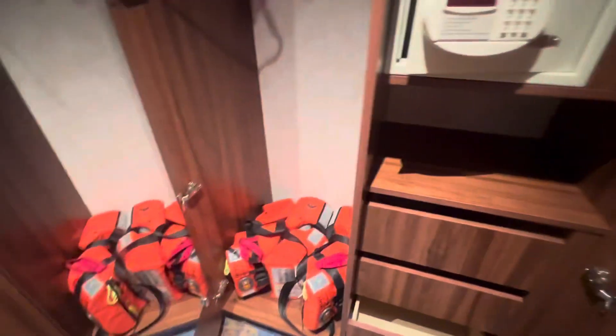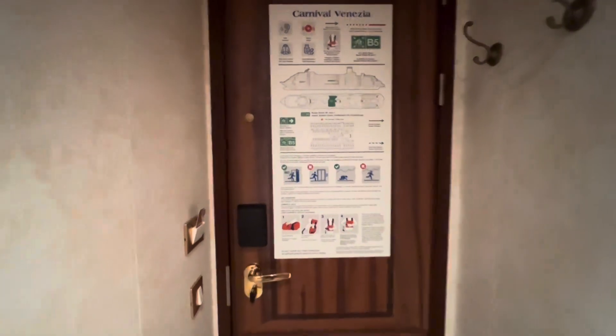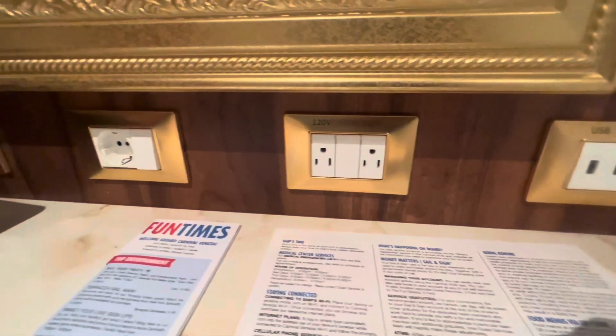There are two closets in the stateroom. One has the safe box with shelves, and the other has hangers for hanging clothes. You'll also find your life jackets in the closet. There are hanging hooks behind the door, and a second table where you'll find charging outlets.